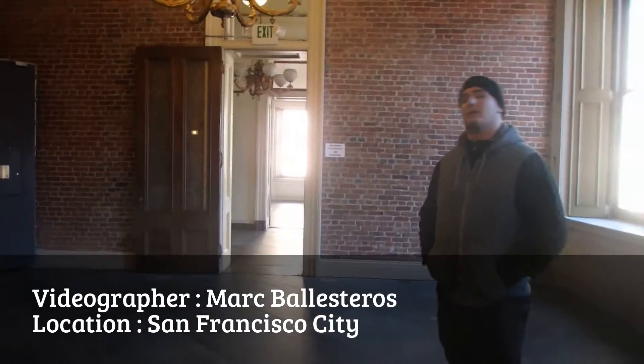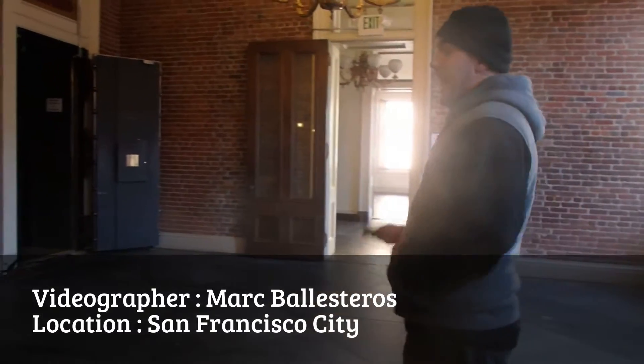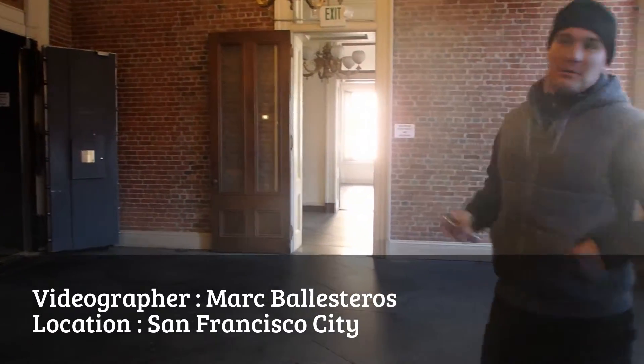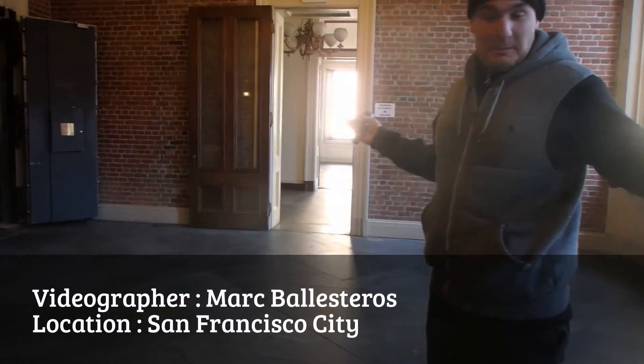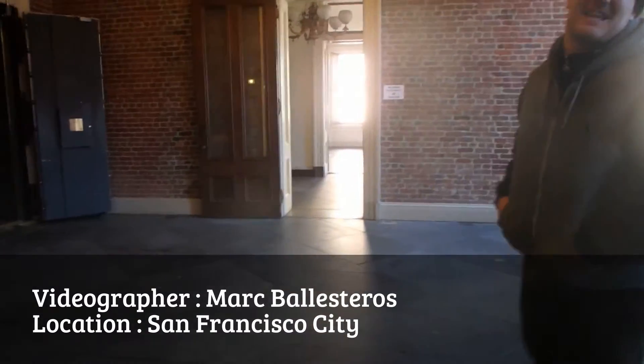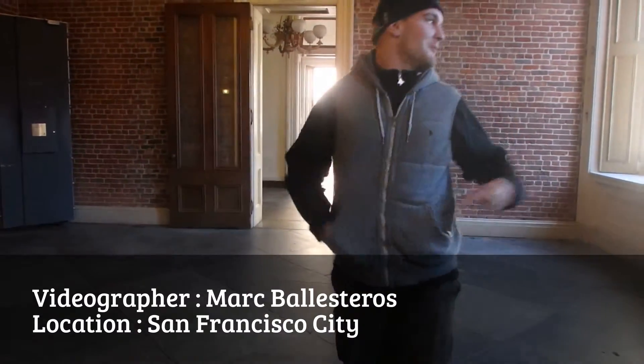The city's leased it right now to a couple of guys — young millionaire guys. And they're going to turn it into some type of night event center. Which is kind of weird because it's kind of creepy — you don't really want to dance around in here.